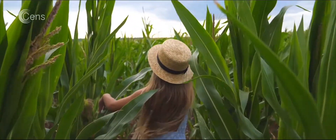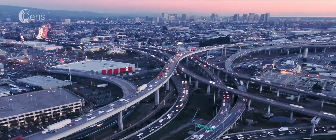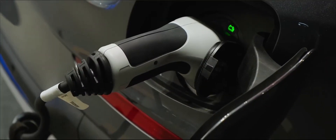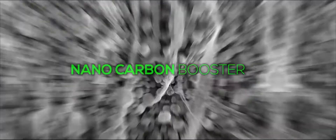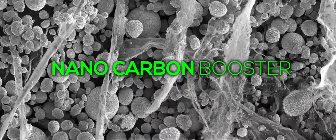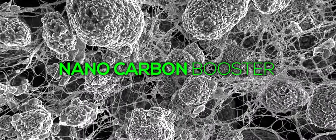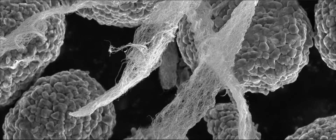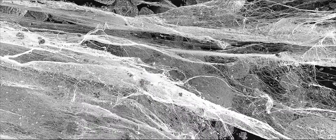As the world shifts to clean energy, the demand for powerful, fast-charging lithium-ion batteries is on the rise. Introducing Nano Carbon Booster. At SENS Nano Technology Labs, we've discovered a way to accelerate lithium-ions by weaving Nano Carbon Boosters into the cell's conductive structure.